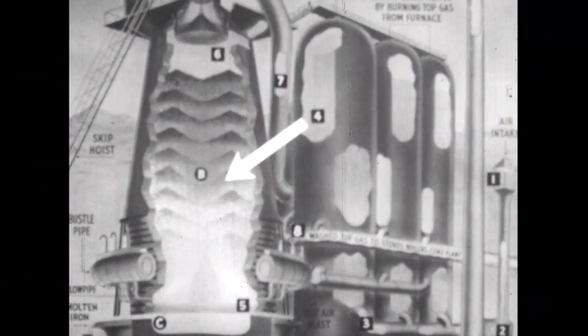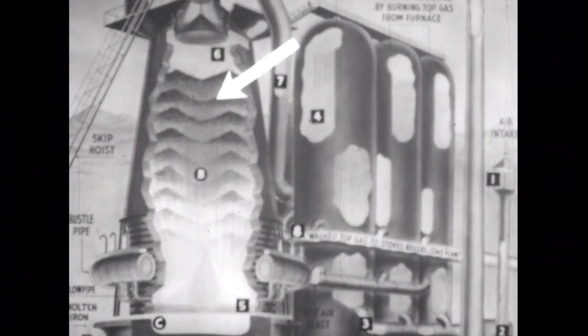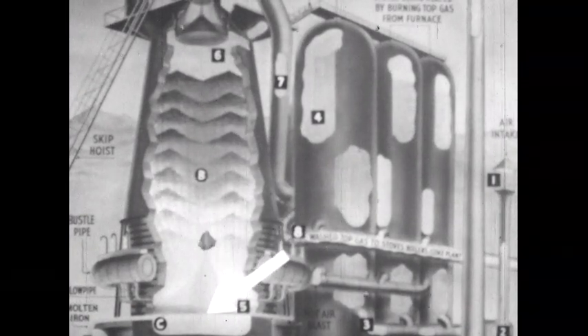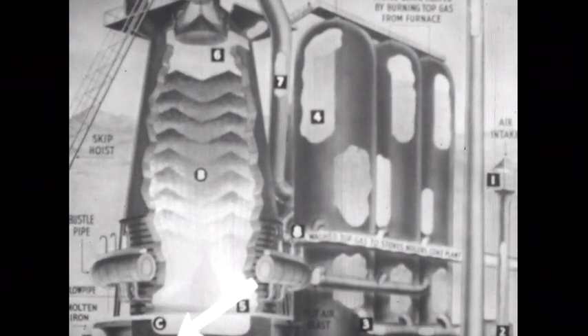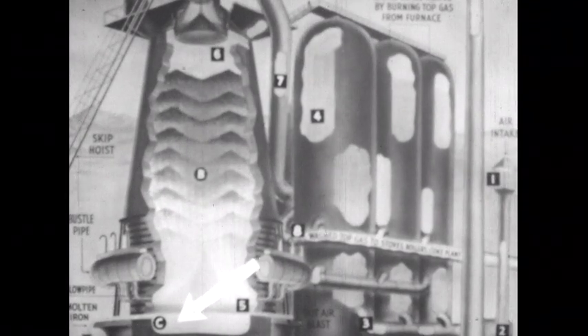This blast of hot air makes the coke burn at high temperatures, forming carbon monoxide. This superheated gas rises through the blast furnace charge, separating oxygen from the iron ore. The limestone also melts and combines with impurities in the ore, forming slag which floats on top of the molten iron.